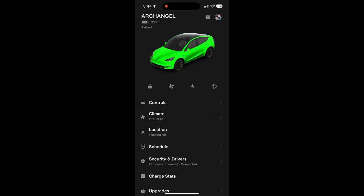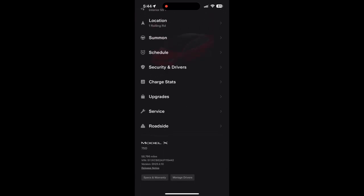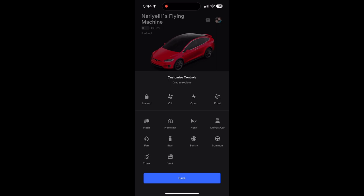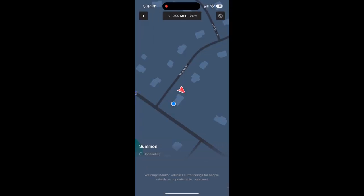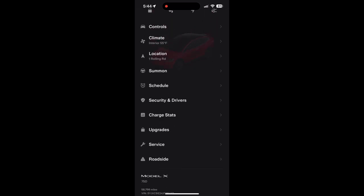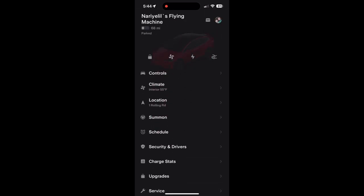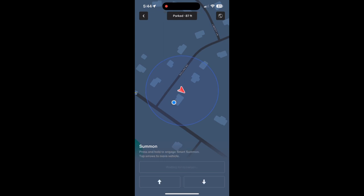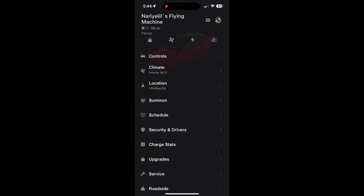Now let's look at my Model X. The main difference between Model Y and Model X in the app is the Summon feature. You can send remote and use Summons — that's the added feature on the Model X. Summon will bring your car to you autonomously. I have a full Summon video on a previous video if you want to check that out. You can move the car, use 'Go to Target', and move up and down to set a path.